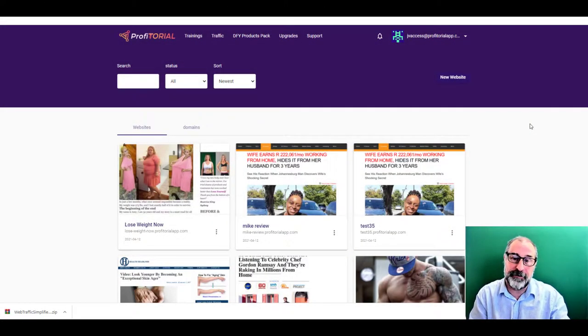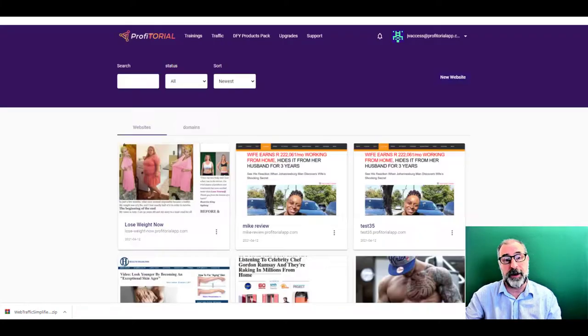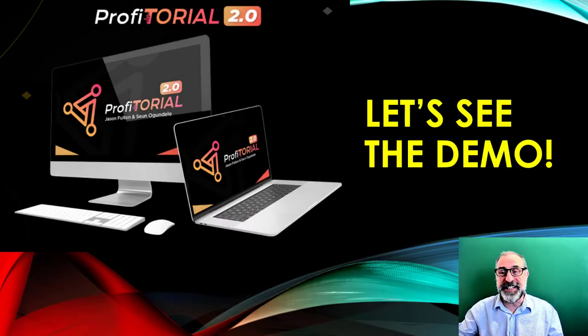Here we are on the dashboard — it's very straightforward. Here are all the done-for-you campaigns; if you click on these you'll see an offer you can send to people, like this one about working from home. There are different components on the side you can use to customize and put your offer together. Then all you do is go to Traffic, add your URL in the field, and that is it — that's how easy it is.